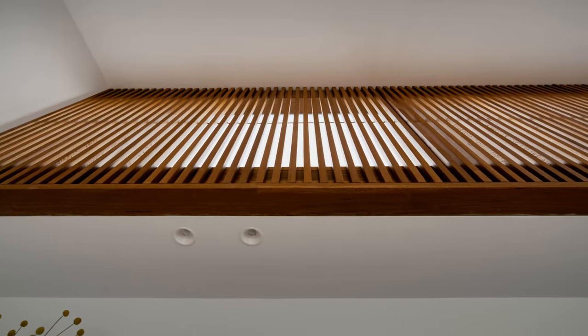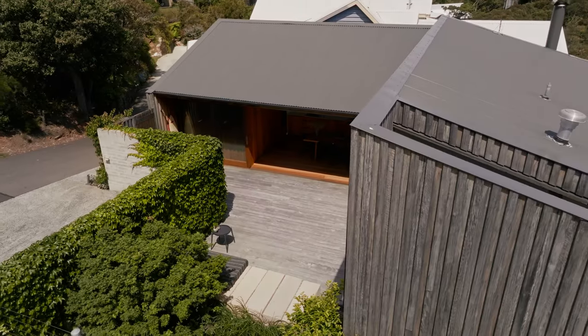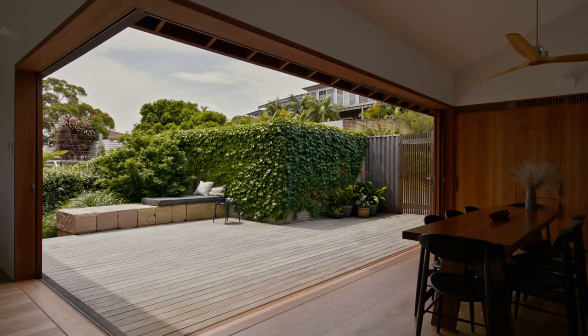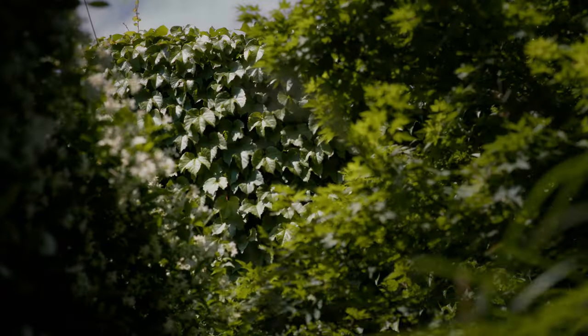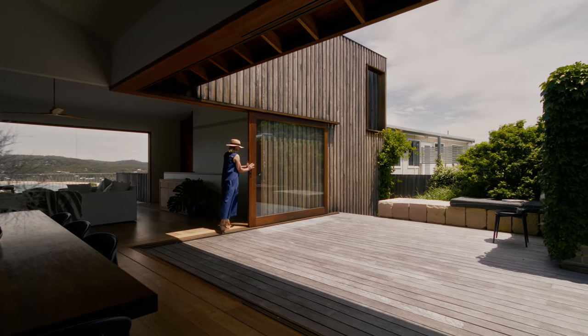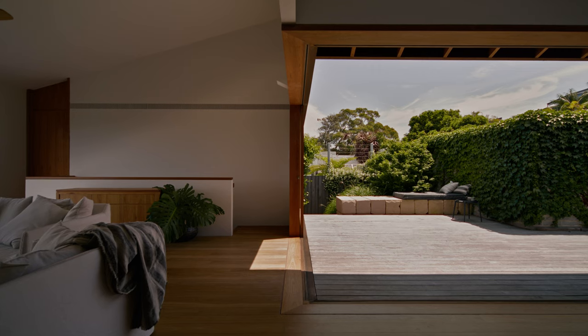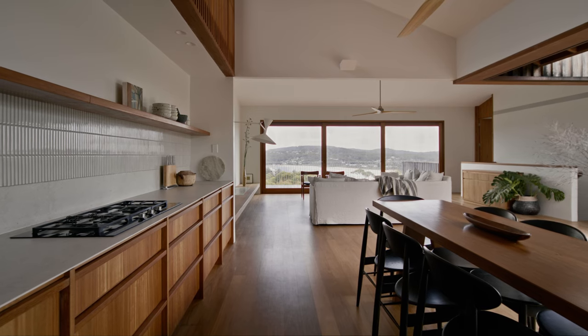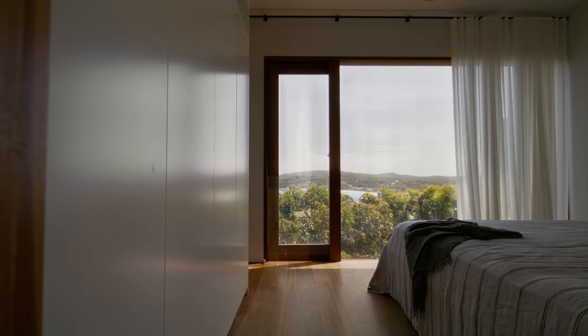With a challenging site like this, it really is the form of the building that can have the biggest impact on the microclimate and the liveability of the space. By creating an L-shaped form, we've carved out the northern courtyard, captured that beautiful winter sun, and allowed the building to breathe when the strong southerly winds come up — you close down the south side but keep the north side open. The liveability of the site is greatly improved, but more importantly the form of the building is also about capturing and framing the available views.